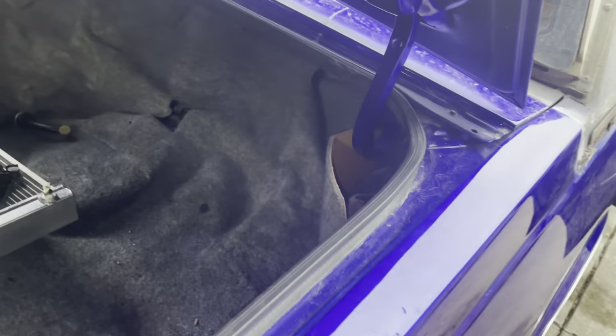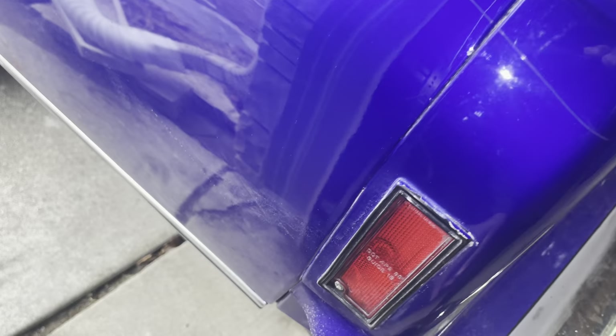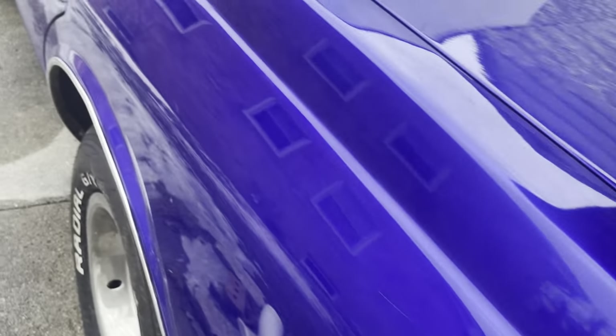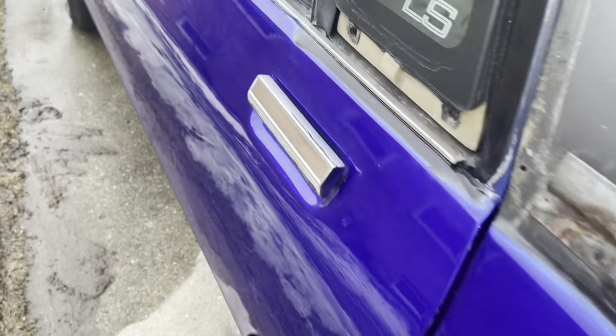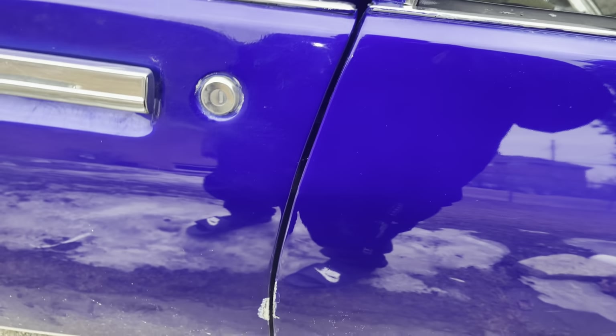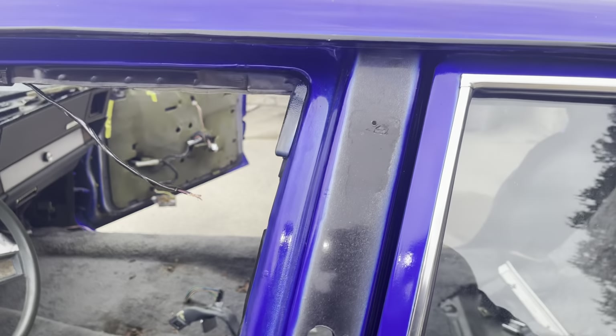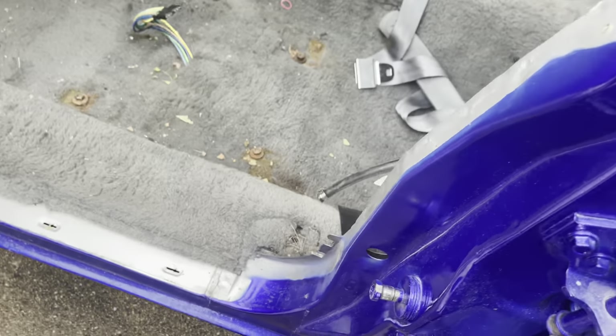He did a shitty job. Getting to this side — look all in there, there's still all the residue from the paint compound just sitting in there. I can't make this up. No paint there, no paint there — he missed a lot of spots on this car. When I got it back, this part was already peeling the day I brought the car home. Look at that mirror — no paint there. You could've at least taken the mirrors off.